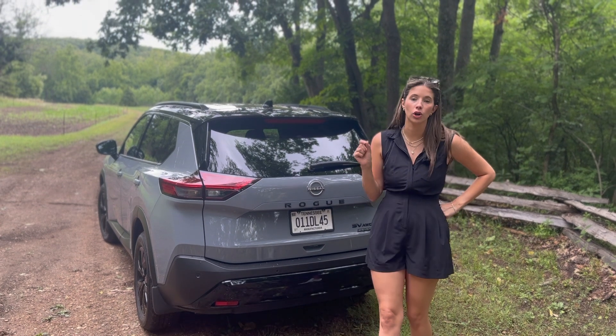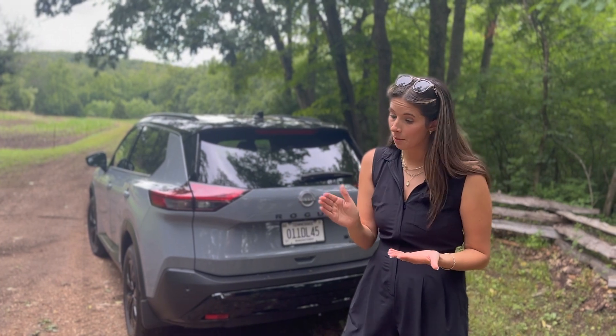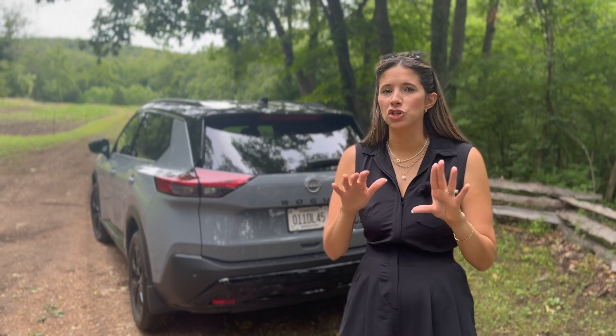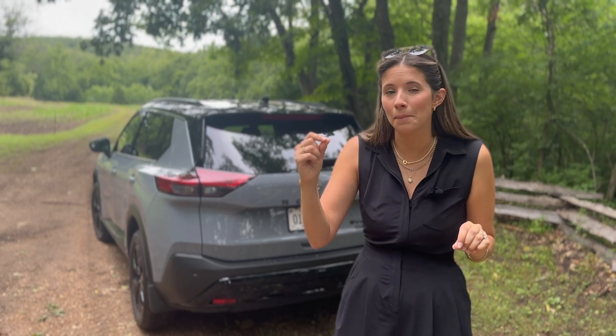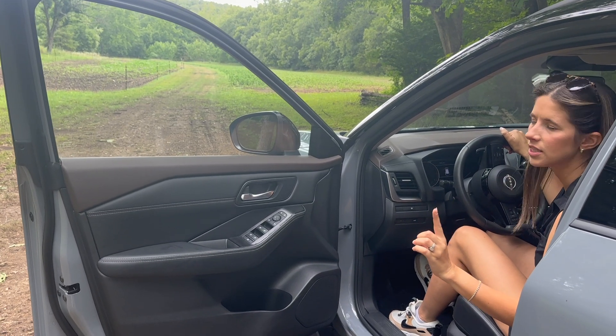Let's talk about how much this car costs. The Rogue starts right under $30,000 — about $29,000. The trim levels go up in price; you can max out a Platinum Rogue in the high $30s, which is a lot of money for this type of vehicle. This is the SV trim level with the Midnight Package and one other package, coming out to close to $36,000. My recommendation for trim level would be the SV. If you want more features, consider adding a package rather than going up in trim level.